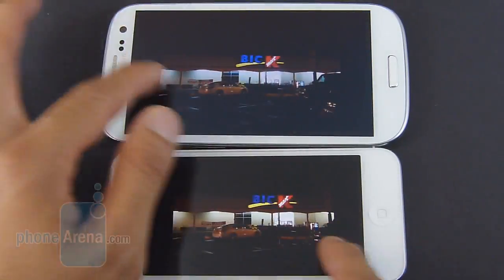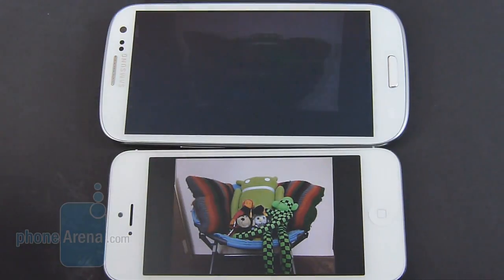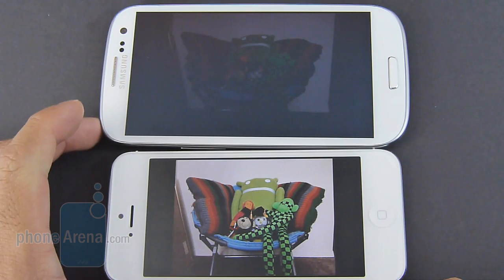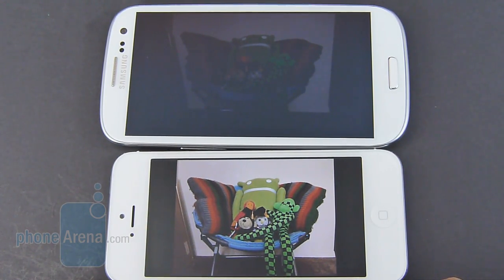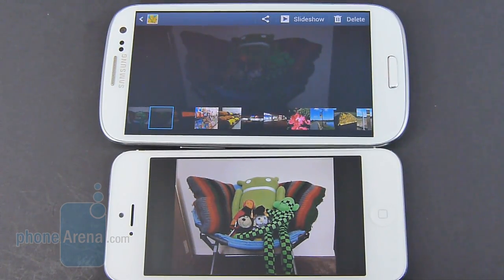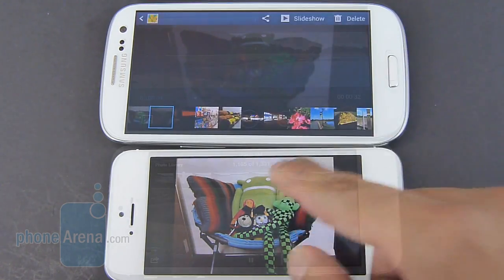The iPhone 5 really excels in lower lighting conditions — in the same lower-light conditions, it's just a lot brighter and you can see more details. The Galaxy S3, though, offers a ton more manual control features, and tertiary functions such as buddy share, burst shot mode, really make it an appealing offering still.